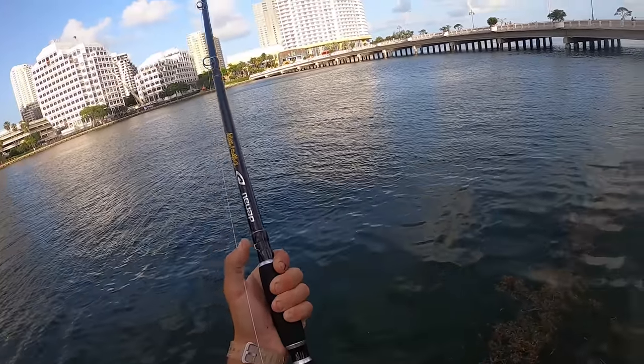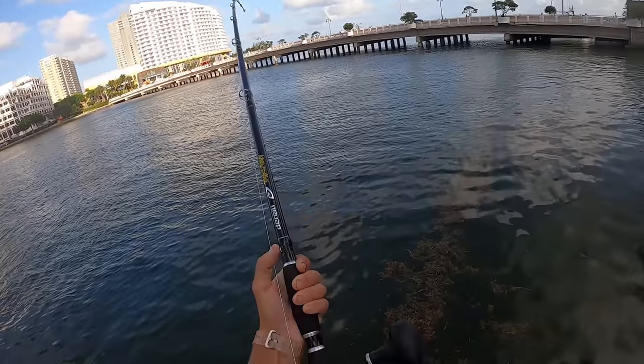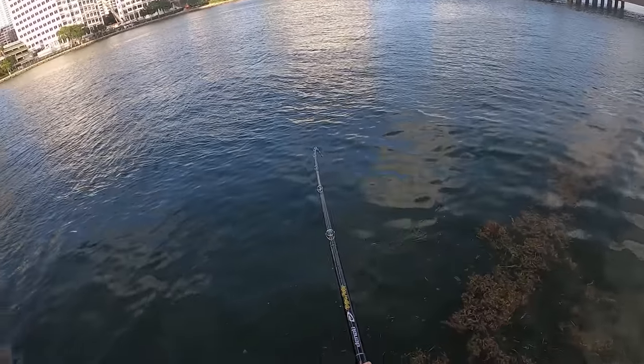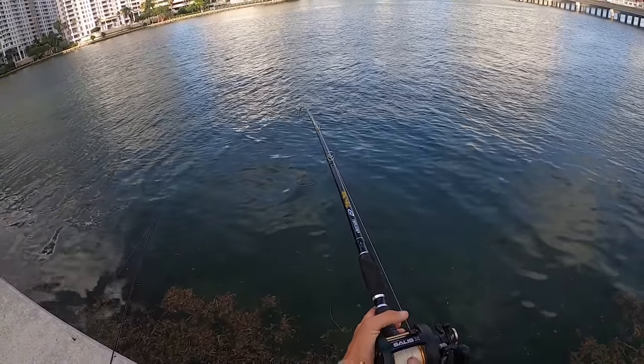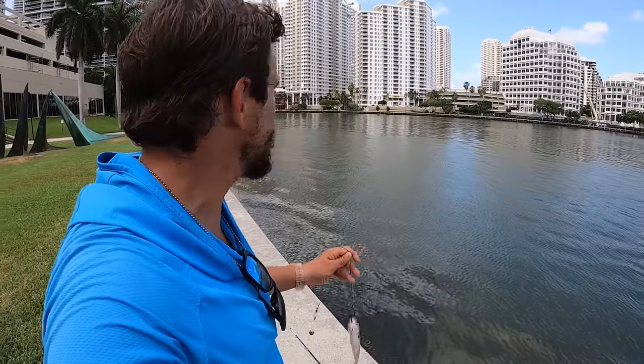On again! Powerful fish right up by the seawall right there. What's up guys, I'm in downtown Miami and the Miami River runs right through the city, and I'm going to see what's swimming right in the middle of everything.